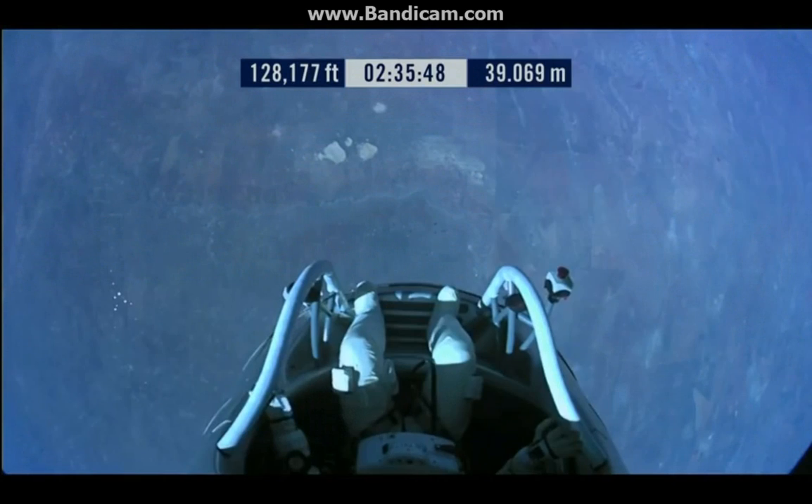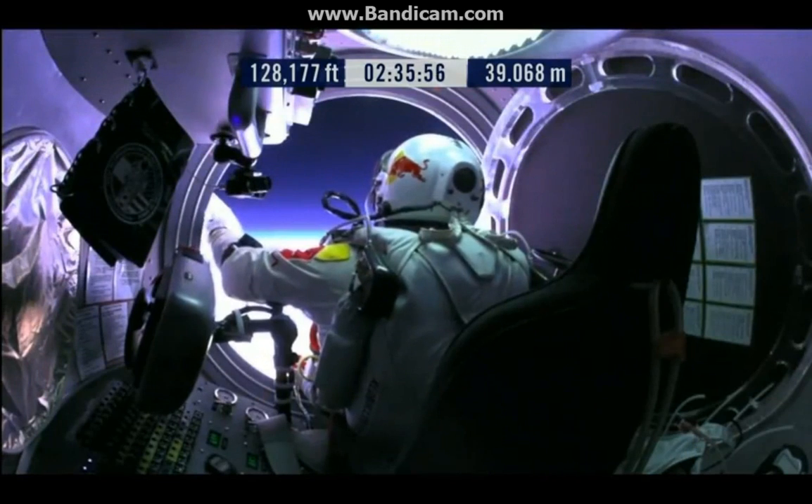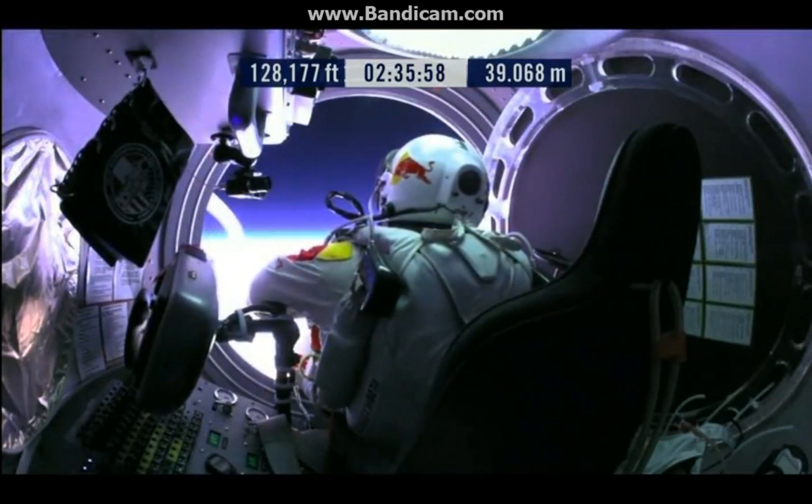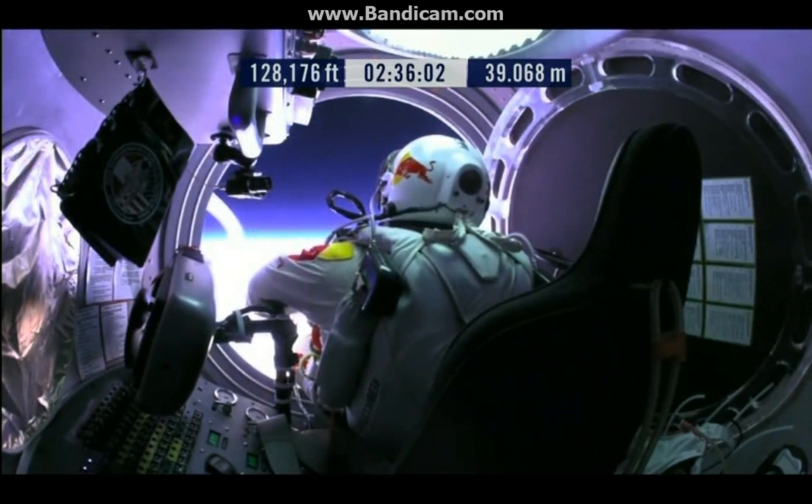Do you read me, Felix, on the communications? Felix, give me a short count. Okay, stow umbilical.